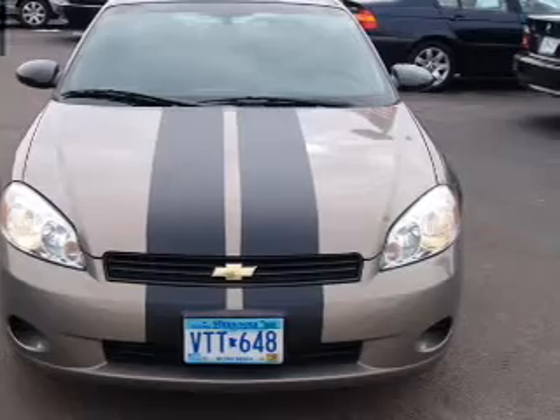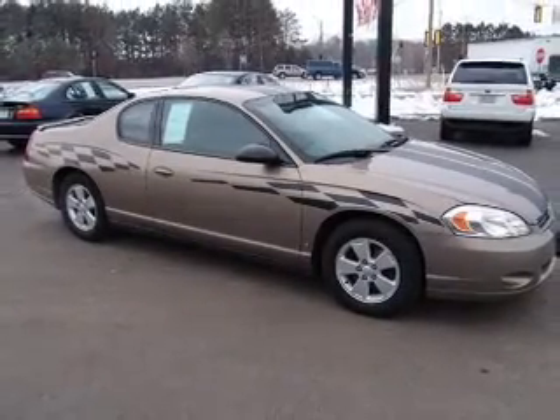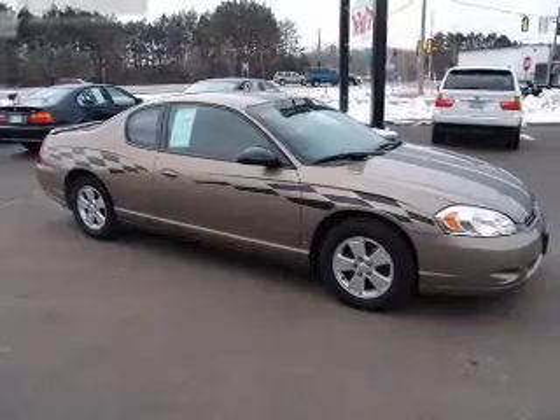Stand out from the crowd with premium wheels. You will appreciate the safety feature of anti-lock brakes. Enjoy the comfort of dual temperature controls.